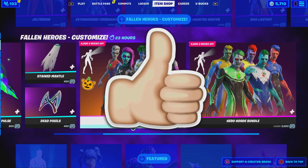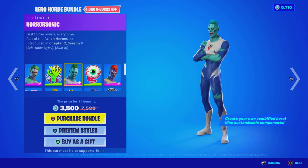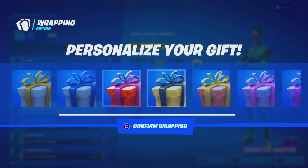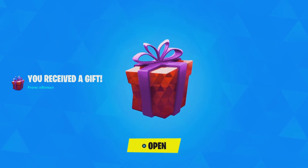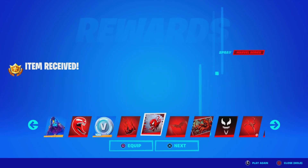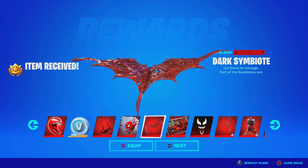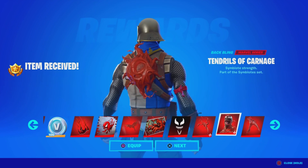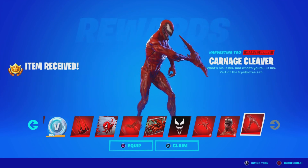Leave a like in the next 5 seconds if you want the Hero Horde Bundle here in Fortnite. Before we get started with today's video, I would like to let you guys know I am gifting my subscribers free battle passes, free skins, and any cosmetic from the item shop. If you want to receive a gift, simply subscribe to the channel, turn all notifications on, drop a like on this video, share the video, and comment down below your Epic Games username letting me know which cosmetic you want from today's item shop.